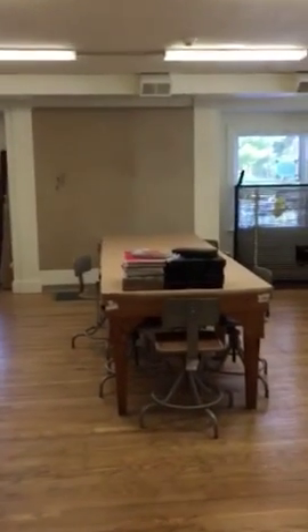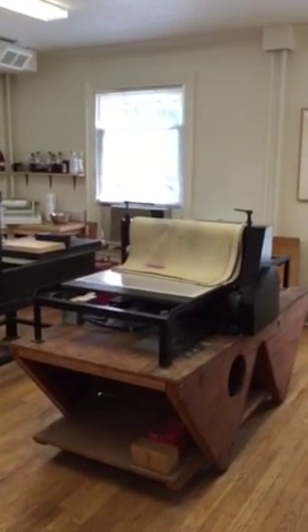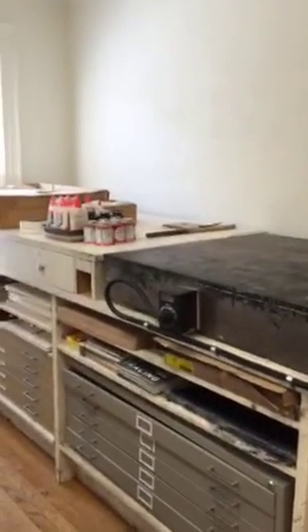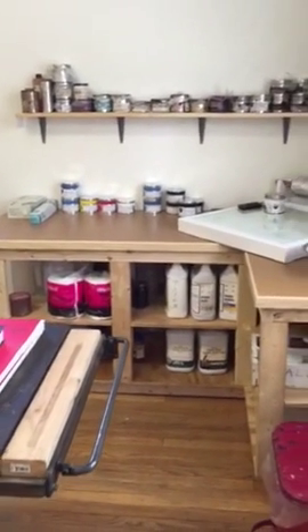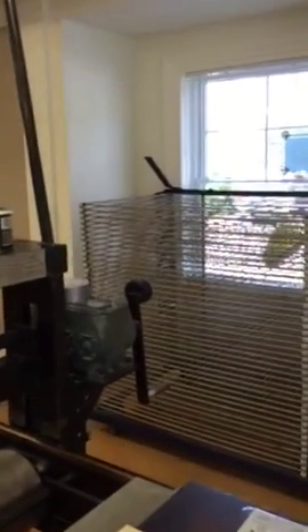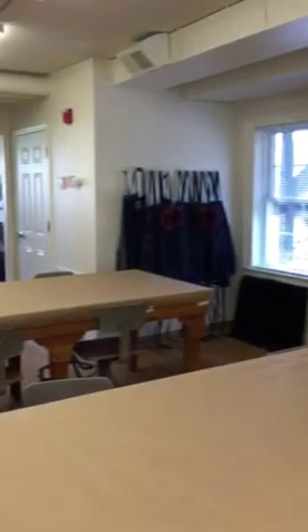And then we come over to the printmaking studio. I was only able to bring the lithopress and the electric press with me — the other two big presses are in permanent climate-controlled storage. But the carpenters built a neat spot for litho — litho has never had it so good. My advanced printmakers are really going to enjoy this. Here's the rack — it fits into that little cubby. I'm going to put the audio-visual screen up above this homosote board where we can use it for critiques and to show images.